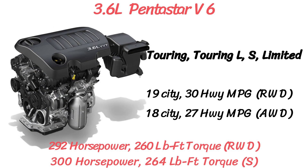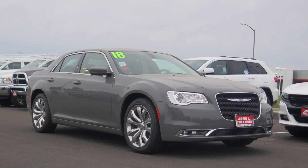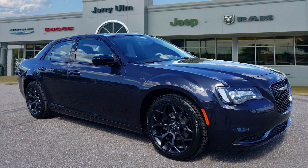For the V6, MPG is 19 city and 30 highway for rear-wheel drive, and 18 city and 27 highway for all-wheel drive. First up, we have the Touring with a base price of $28,995, no change from 2018. Some standard features include the Uconnect 4C with 8.4-inch touchscreen and Sirius XM, a park view rear backup camera, cloth bucket seats, and bi-functional halogen projector headlights.